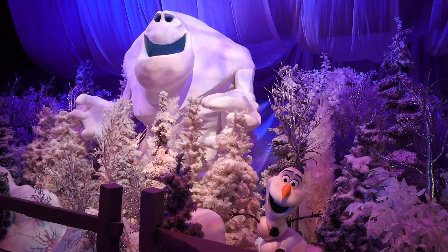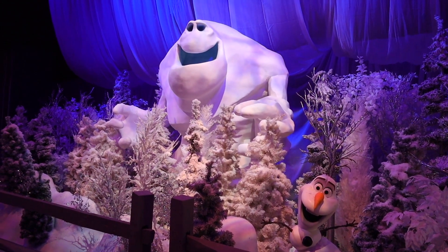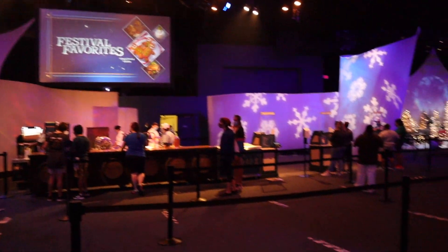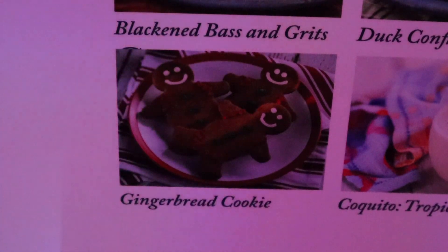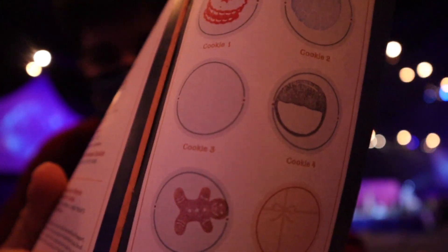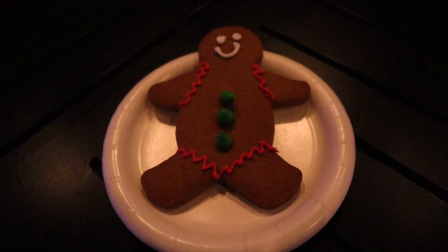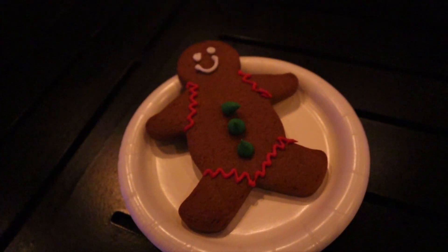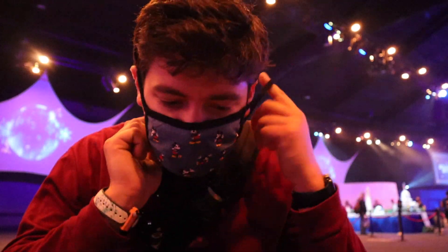Right when you first walk in, you're greeted with Marshmallow and Olaf for a great photo opportunity. We're going to the Festival Favorites, right when you first walk in on the right, to try the gingerbread cookie. If I recall, this one was a good one. We ended up getting our fourth cookie — the gingerbread cookie for $2.50. Looks pretty good. Nothing's worse than crunchy gingerbread, it needs to be soft. Oh, this looks pretty soft.